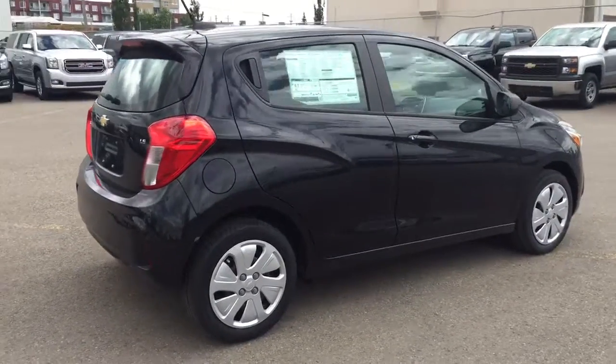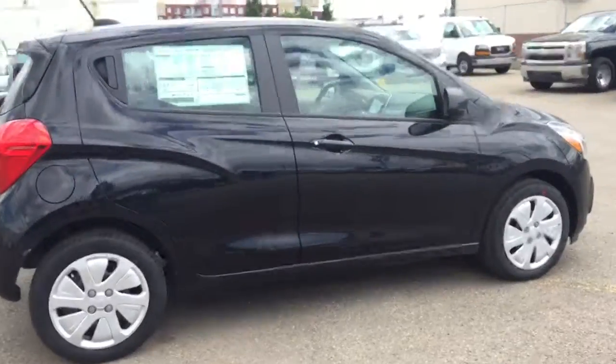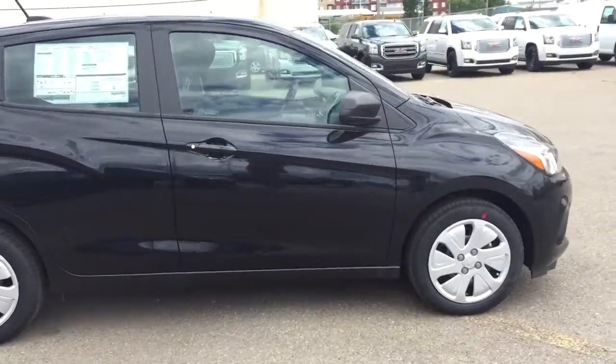This fuel-efficient Spark won't last long, so hurry in or give us a call at Davis Chevrolet to book your test drive today.